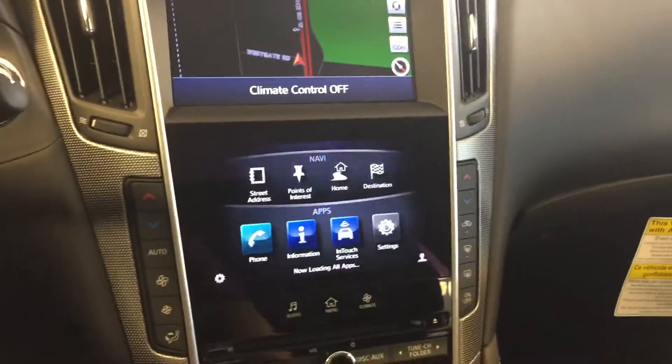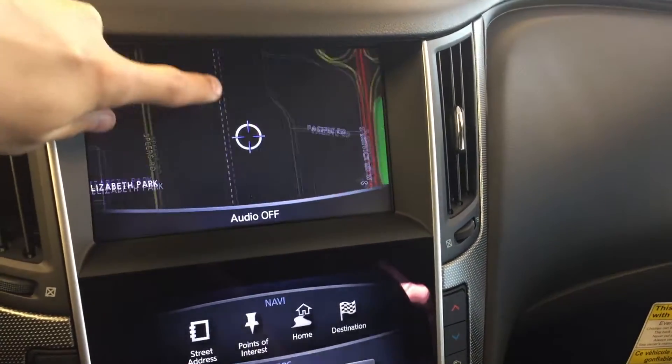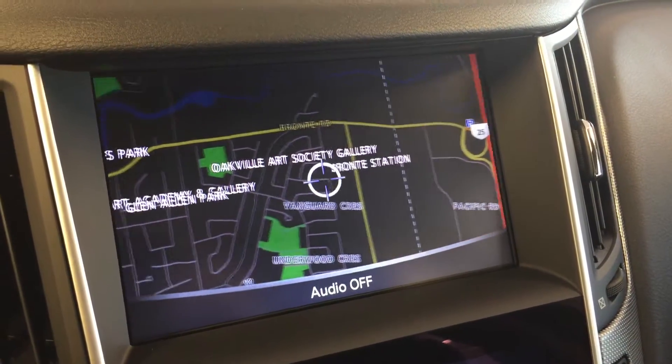At the dashboard we have two displays. The top display has your navigation — you can navigate that by touch screen or you can use the wheel down here, twist to zoom in and out, and press the wheel to go in either direction that you wish to navigate.